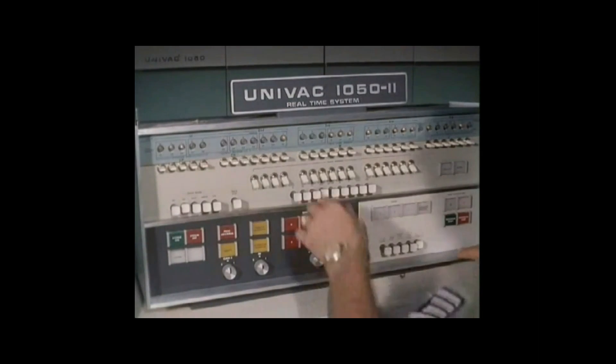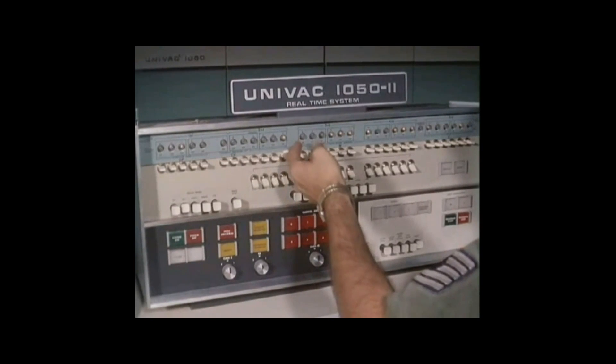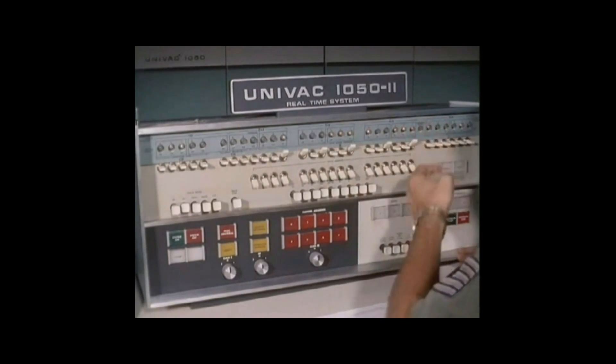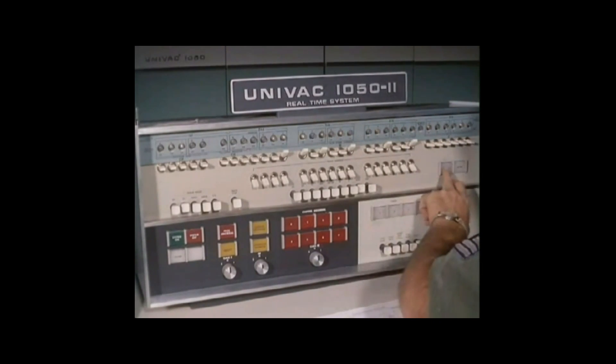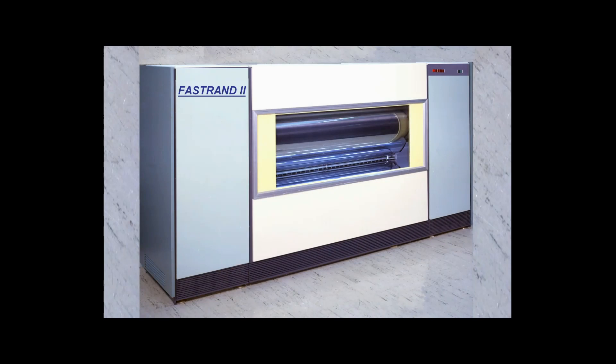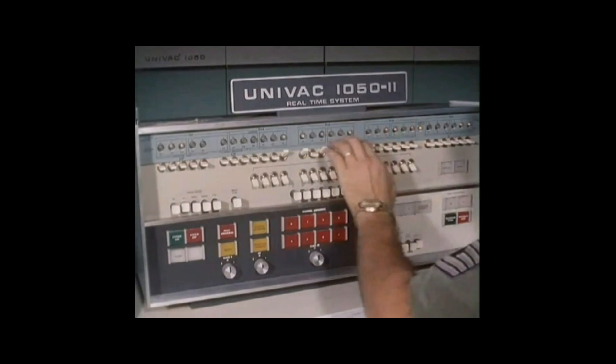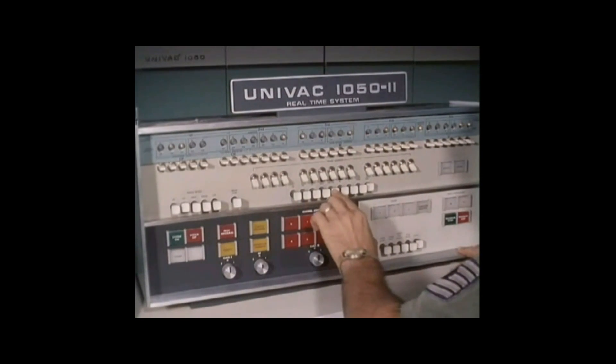The Air Force's UNIVAC 1050 Model 2 real-time system had some extra peripherals. The most significant of these was the FASTRAN drum storage unit. Other peripherals were the card reader, card punch, high-speed printer, and communication subsystems linked to remote sites.